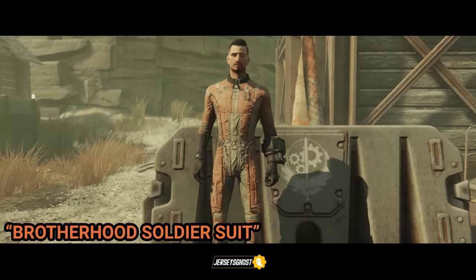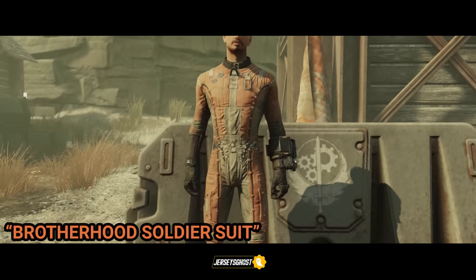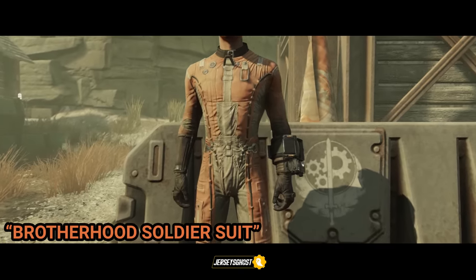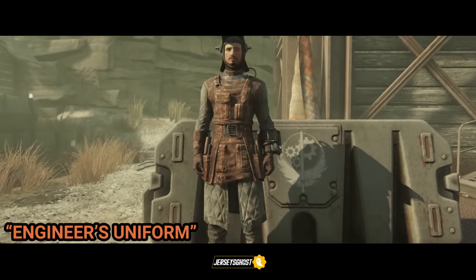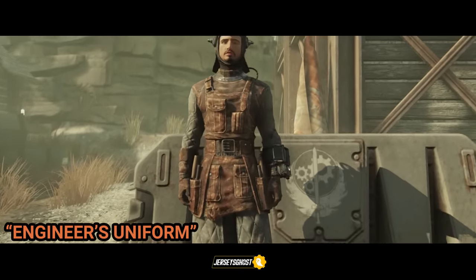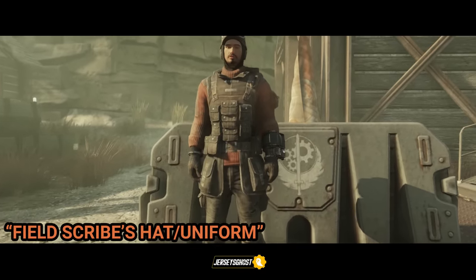Next is the Brotherhood soldier suit. This is basically an identical clone of the Brotherhood knight suit, and the locations for finding the suit or its plans are exactly the same as the Brotherhood knight suit, so I'd refer to that if you need to know. The engineers uniform is only obtainable as a reward for turning in technical data during the repeatable quest Forbidden Knowledge.